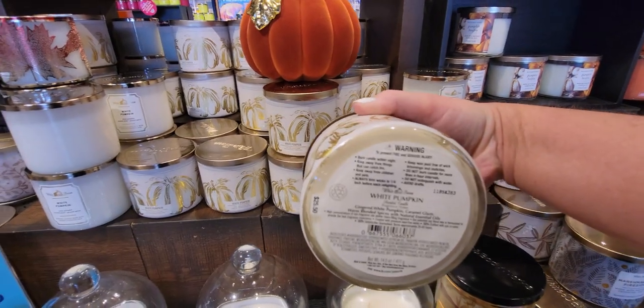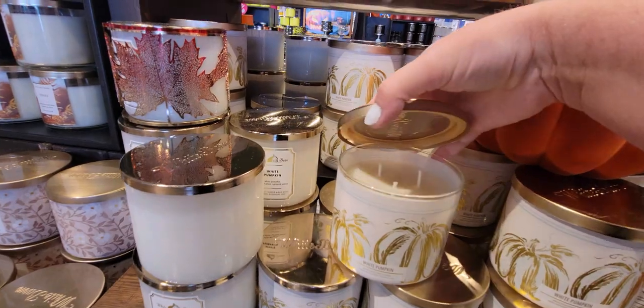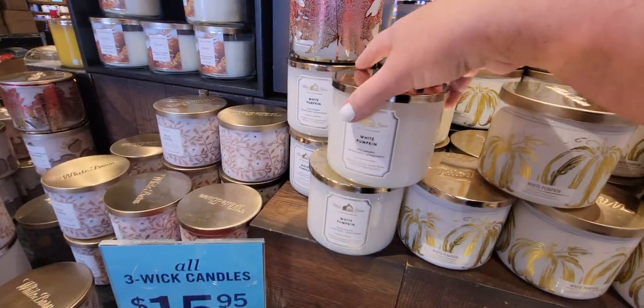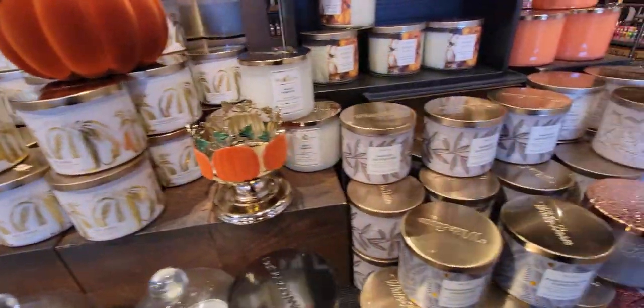I did do an online order today and got myself some candles — I'm so excited! The White Pumpkin offer, that's still going through the rest of the day today, which is Sunday. That was really nice.